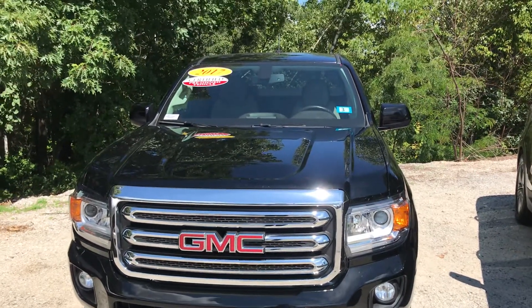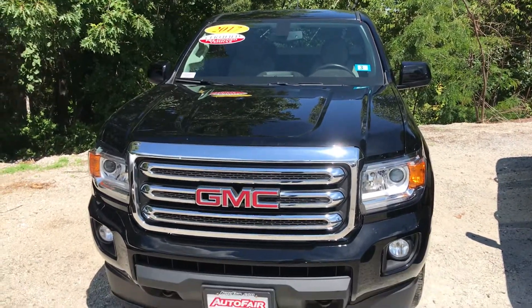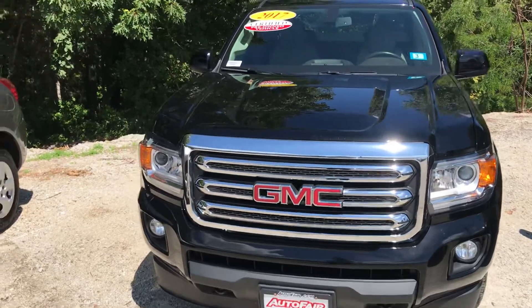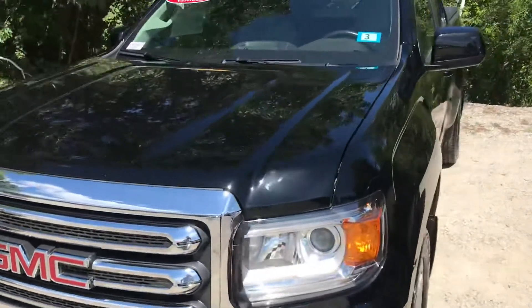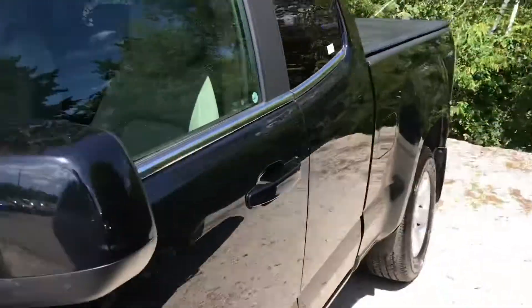Hey Ryan, this is Giorgio over at AutoFair Honda. I just wanted to give you a quick look at the 2017 GMC Canyon that you were interested in. Starting from the front with a really beautiful onyx black — you can see it reflecting in the sunlight. It's very hot out.